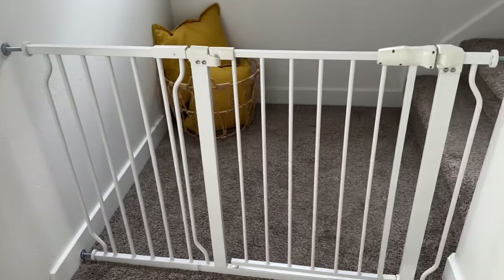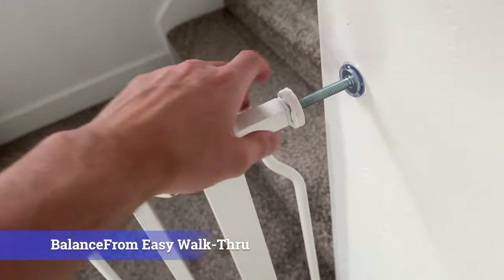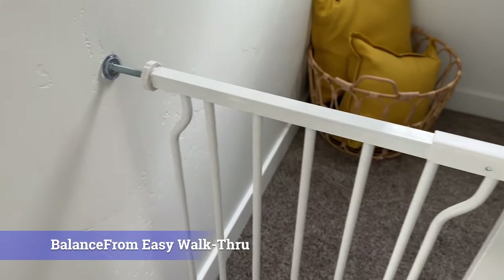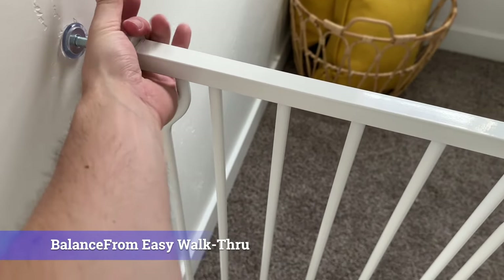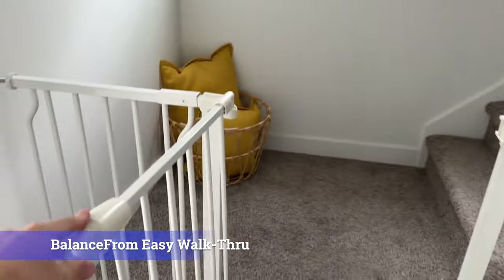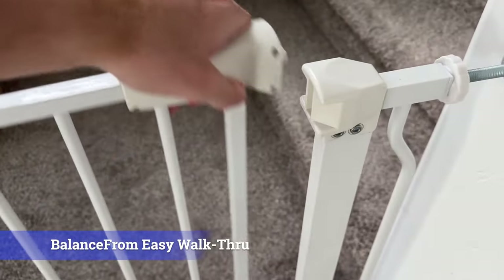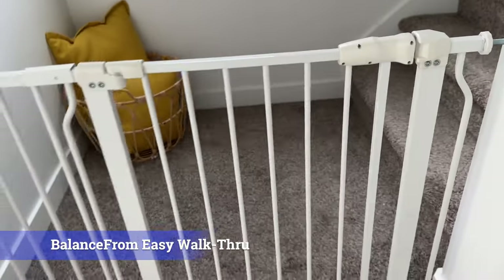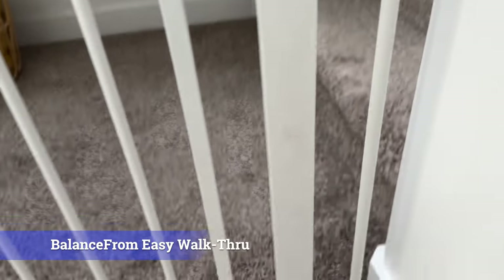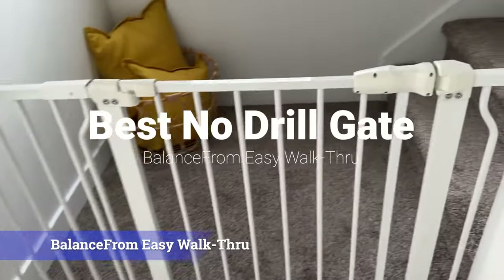As I was installing all these gates and drilling a lot of holes, I wanted to find a gate that didn't require drilling — that's when I came across the Balancefrom Easy Walkthrough Safety Gate. This gate requires no drilling into your wall, is very easy to set up, and is great for traveling. The standard size covers 29 to 38 inches, with extensions available up to 62 inches. It opens both ways, has an auto-close feature, and stays open past 90 degrees. It also has one of the wider gate openings at 20 inches. The latch is a little confusing — you have to pull it and then lift — and it won't be as strong as wall-mounted gates, but it's the best no-drill option available.